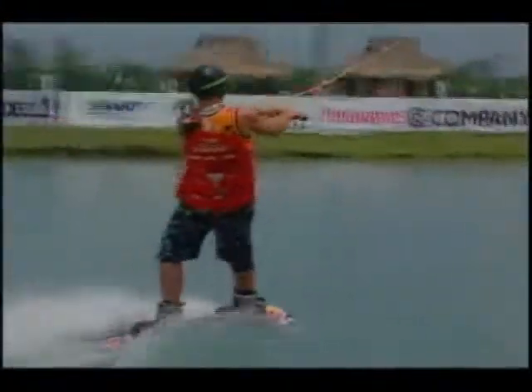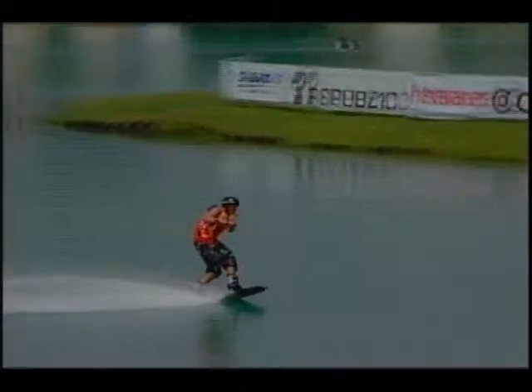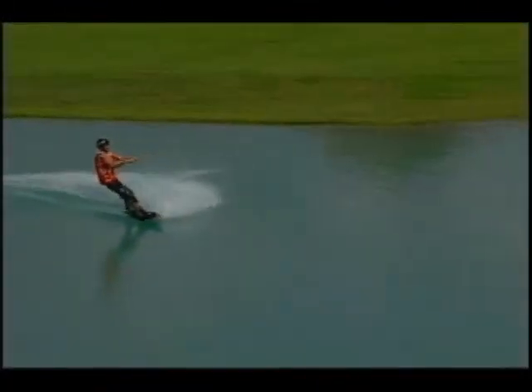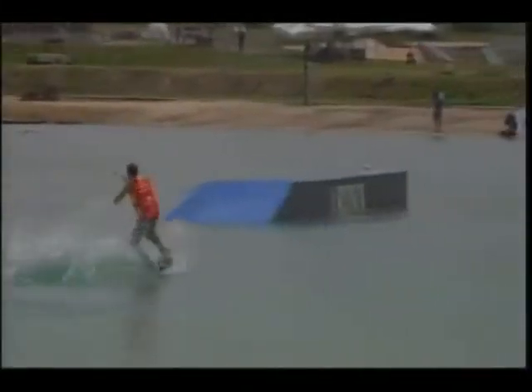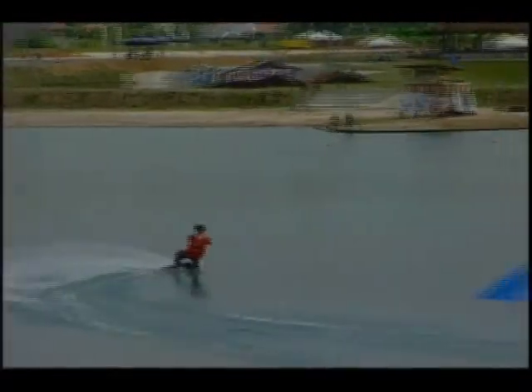Right now, our second-to-last rider in the junior-man category — he is a man-child himself — Mr. Mitch Langfeld. Toe side, back side five right there. That was a toe back three. He goes back lip, back gapping to backside three right there onto the down side of the public A-frame.